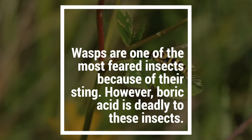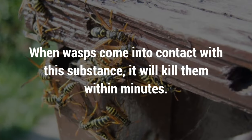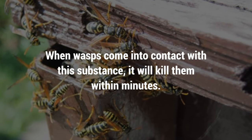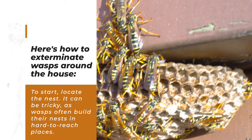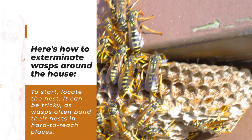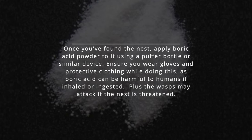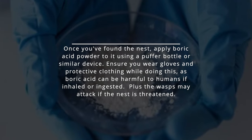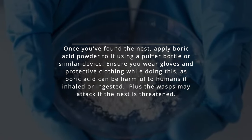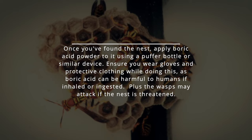Number 5: Wasps. Wasps are one of the most feared insects because of their sting. However, boric acid is deadly to these insects. When wasps come into contact with this substance, it will kill them within minutes. To start, locate the nest — it can be tricky, as wasps often build their nests in hard-to-reach places. Once you've found the nest, apply boric acid powder to it using a puffer bottle or similar device. Ensure you wear gloves and protective clothing while doing this, as boric acid can be harmful to humans if inhaled or ingested. Plus, the wasps may attack if the nest is threatened.